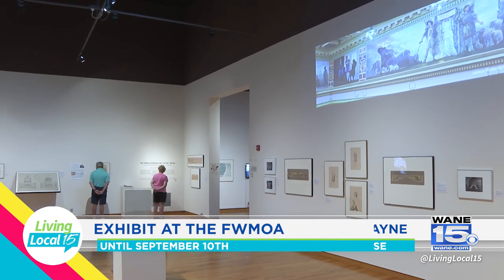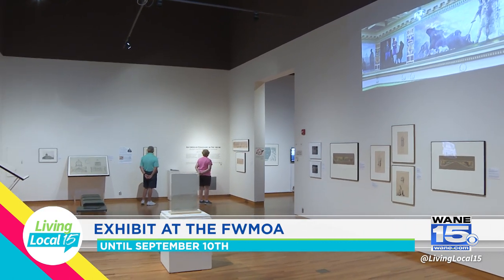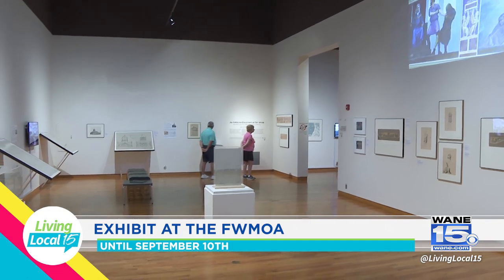Thank you so much for sharing more about this exhibit and opening it up for the community. If you would like more information about this new exhibit at the Fort Wayne Museum of Art, their website is listed below.